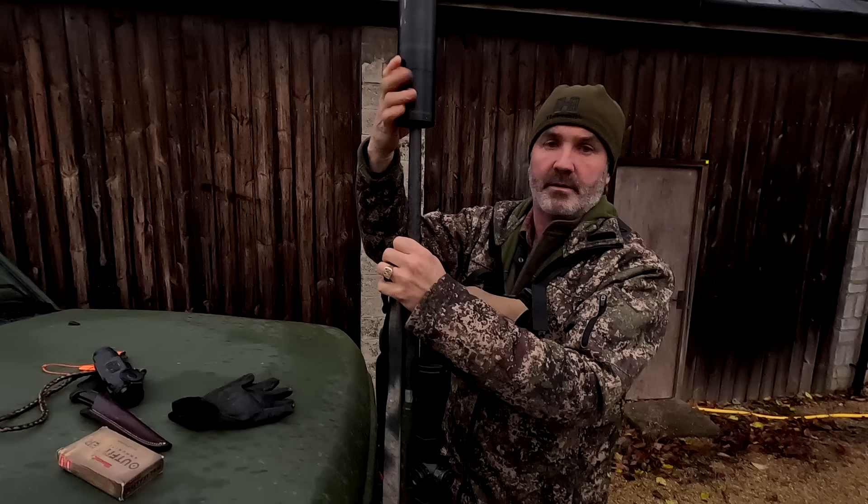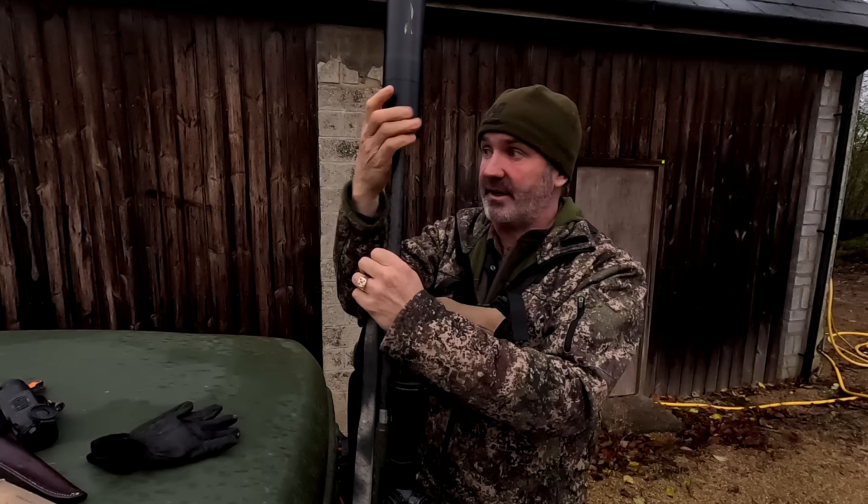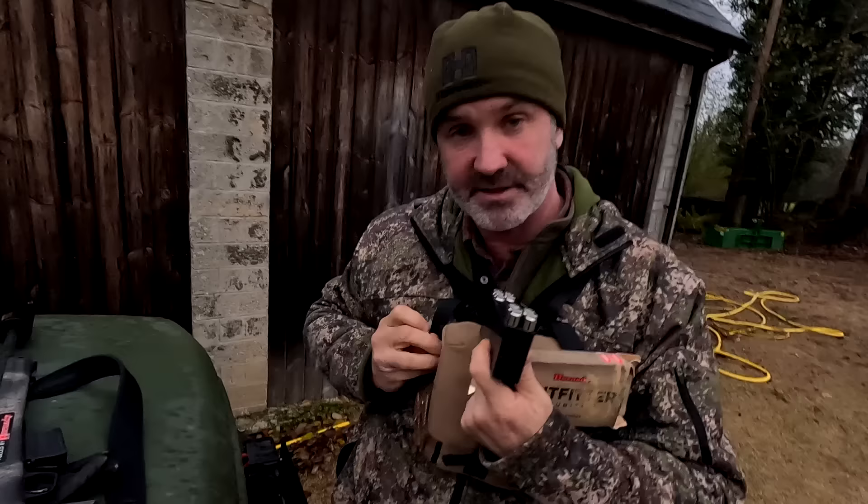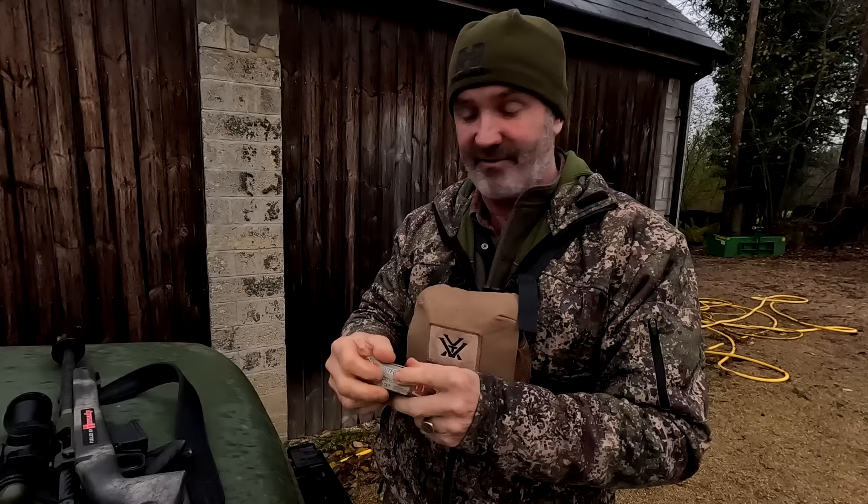A good moderator or suppressor like this really makes a difference in Britain. I can kill a deer in the wood and then go another 200 yards and the other deer will still be there because they won't have been frightened off. It's five rounds in the magazine, half a dozen spares in my binocular caddy — never run out of ammunition.